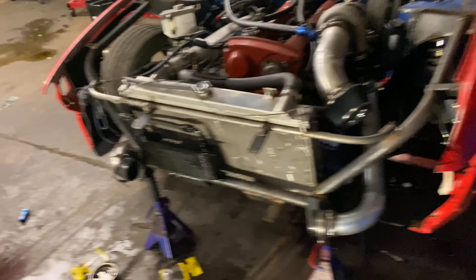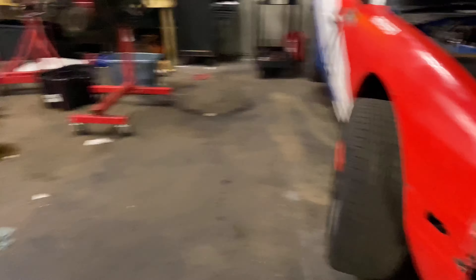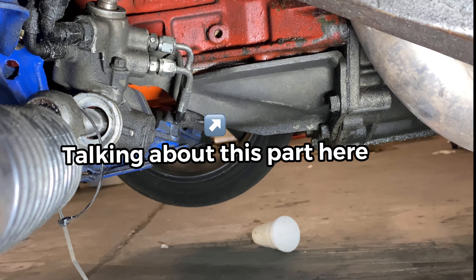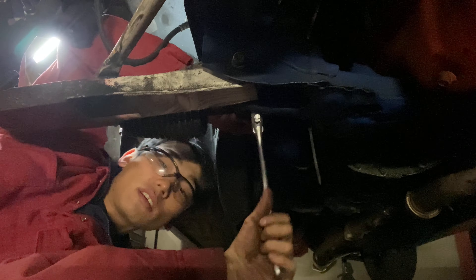We just gotta take the wheel off that side, take the tight bolt out, pop it down. If you look over here for the RB, when you put it together it is pretty close — the rack is right there and that's a brace from the engine block to the triad. It's pretty close so I might have to take that off.